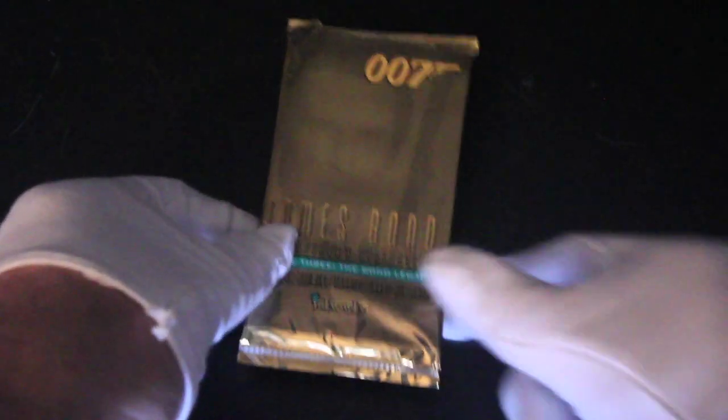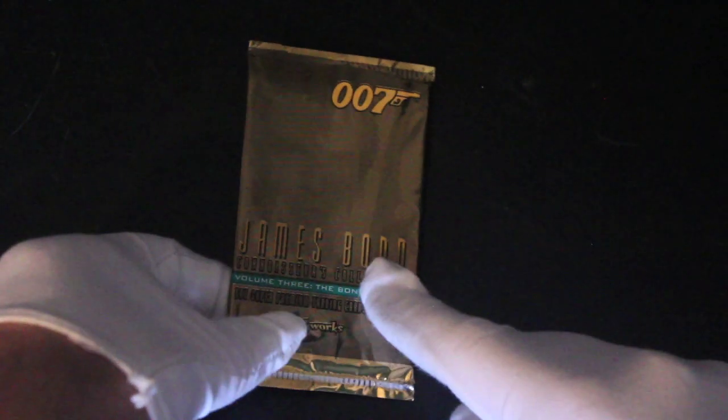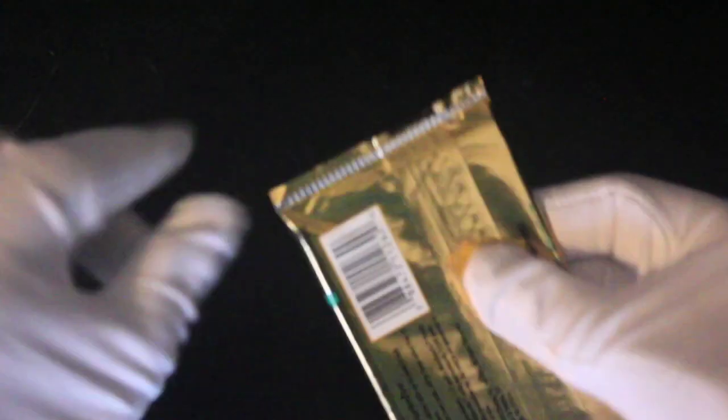Hello, it's me, Trading Card Tony, for another pack. Today we've got James Bond 007 Volume 3: The Bond Legacy. Let's get in here and see what we've got. We've got Pierce Brosnan on the front there.